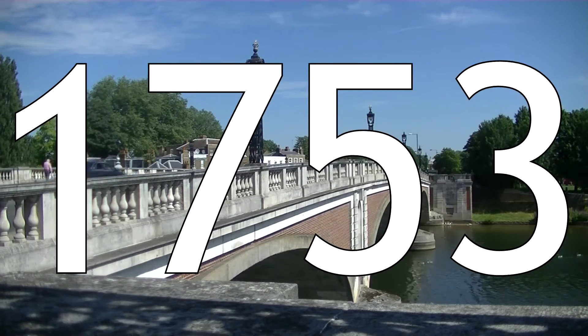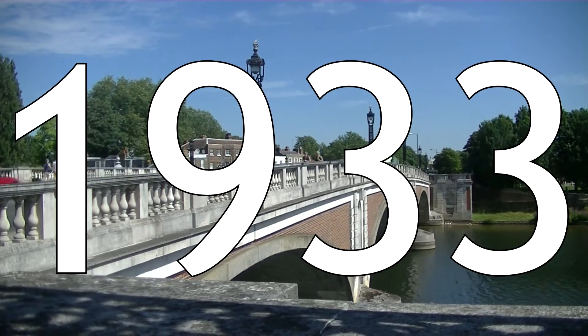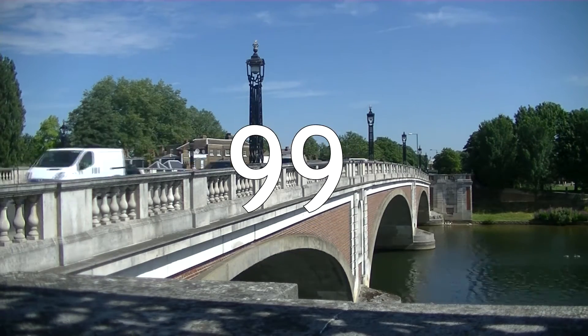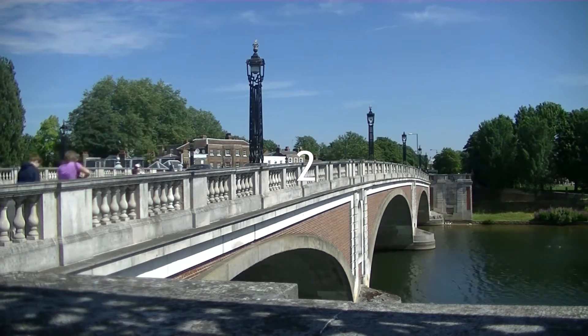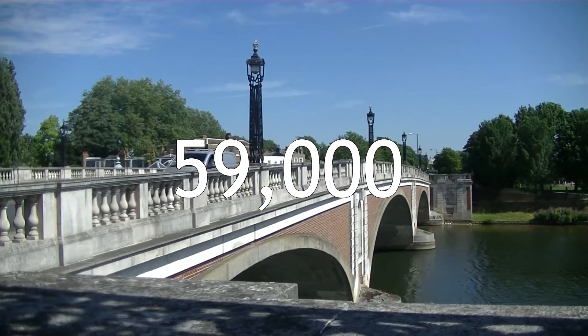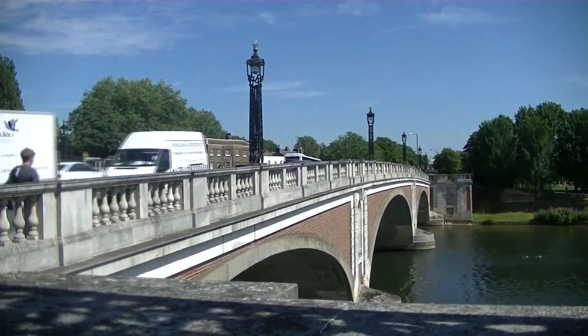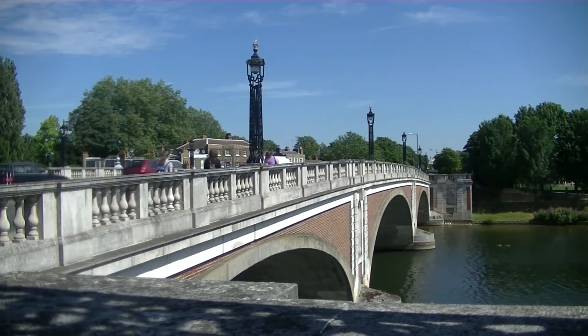The first bridge was opened in 1753 and the current one opened in 1933. The width of the river at this point is 99 metres, whilst the clearance is 5.9 metres. There are two piers in the water making three spans. 59,000 people cross over this bridge every day. Additionally, 9,500 tonnes of freight traffic traverses the bridge.